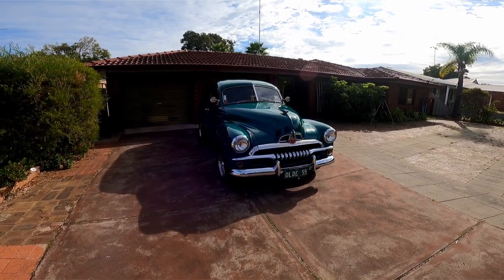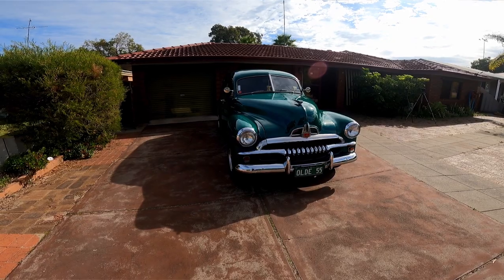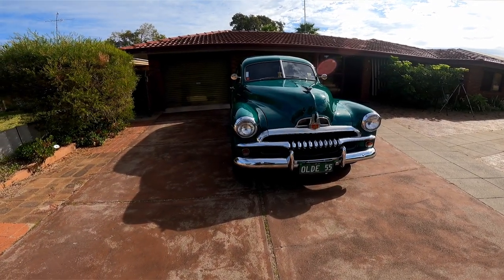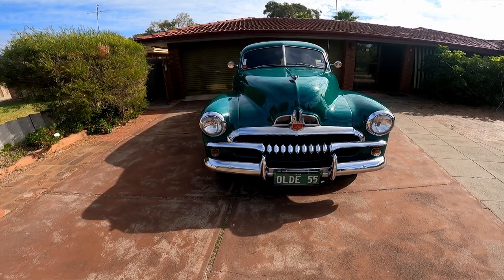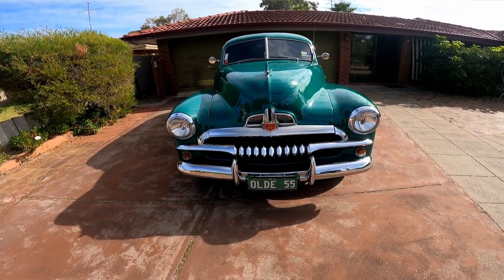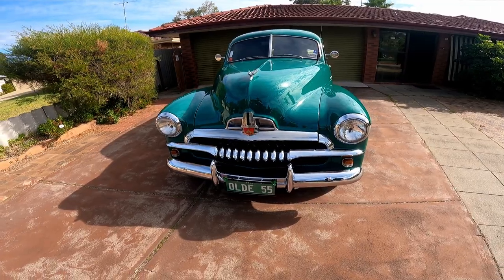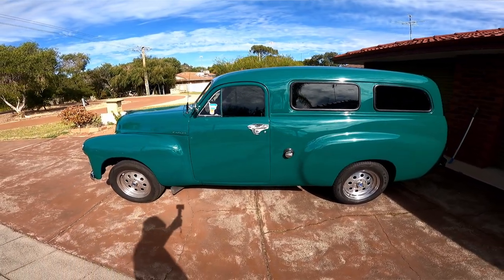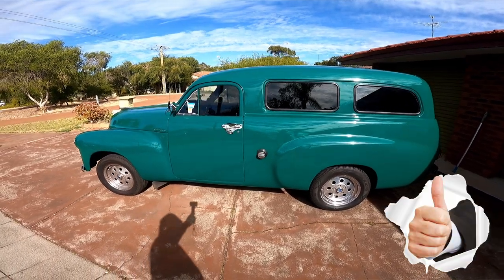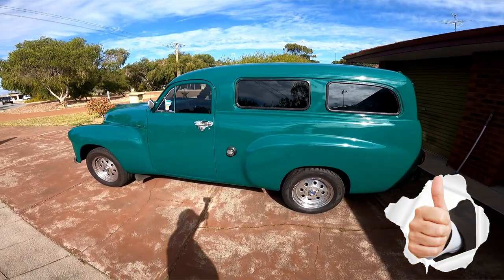It's got all later modern running gear - no FJ gear in it whatsoever. We've got a red motor 179 up front, a WB Trimatic on the floor behind it, an HR disc brake power-boosted front end, HR drum rear, and a HT steering column. It's a mixed bag for sure. And I don't like to tell everybody this, but it's got Japanese Corolla bucket seats in it.